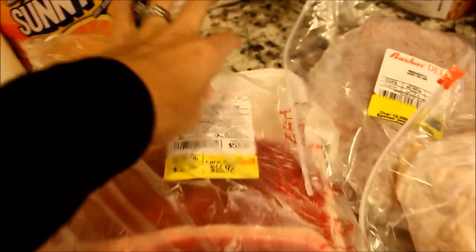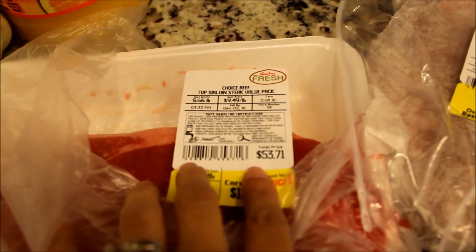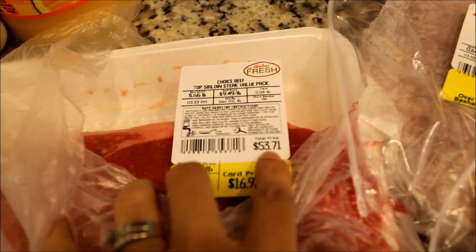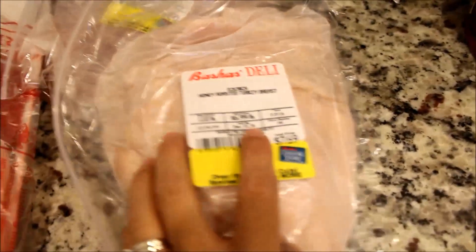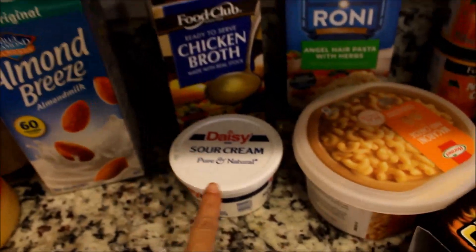This is a local grocery store here in Arizona, and when they have meat on sale they have such great prices. These top sirloin steaks were originally $53.71 and they were marked down to $16.92. So whenever I find their steaks on sale I pick them up and just put them in the freezer.